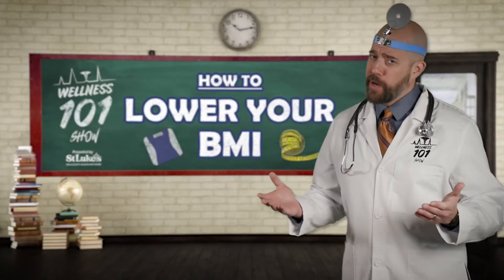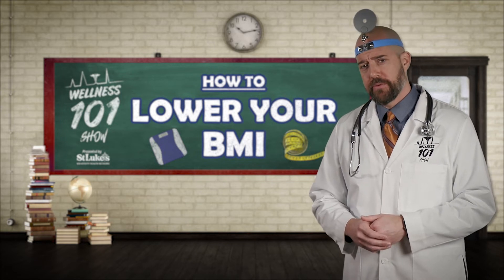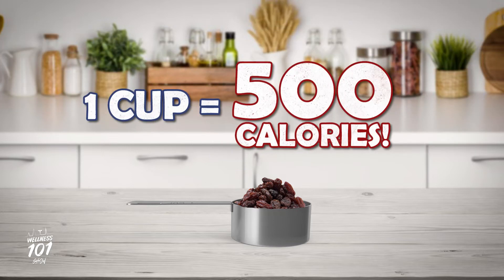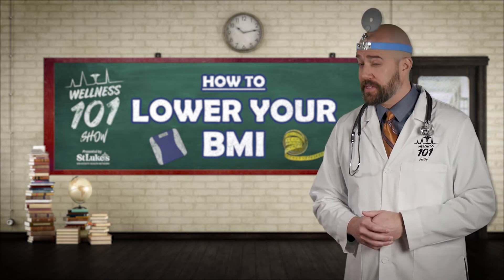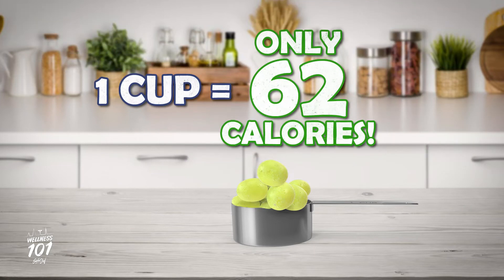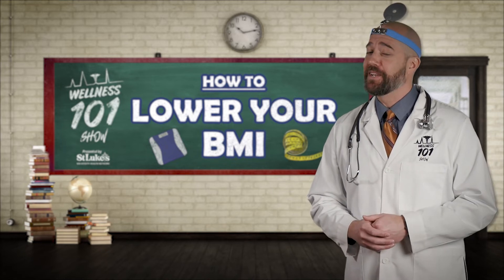Take raisins versus grapes, for example. Raisins are high in caloric density, meaning they have a large number of calories in a small weight of food. If you ate a cup of raisins, you would consume 500 calories. Grapes, on the other hand, are low in caloric density — if you eat a cup of grapes, you'd be consuming only 62 calories. The point is, you can eat a lot more grapes and feel fuller while taking in fewer calories.